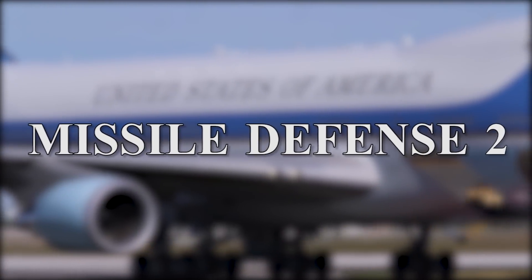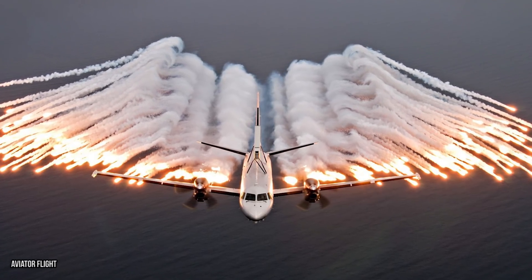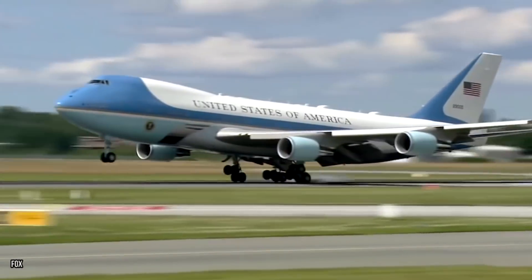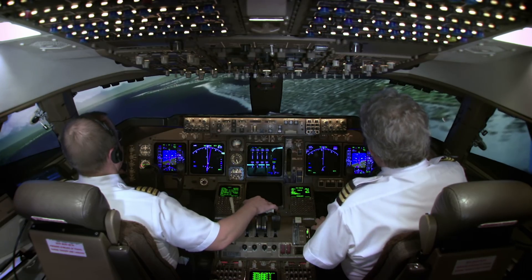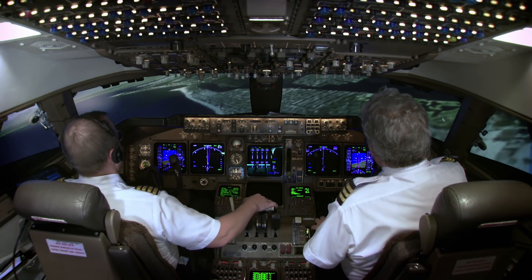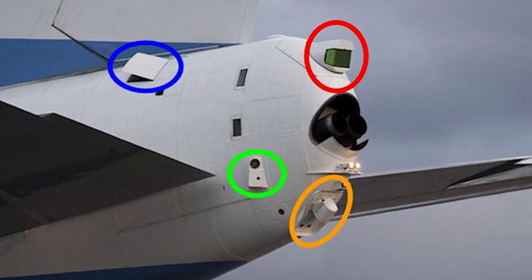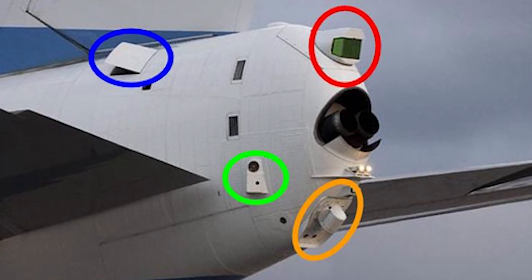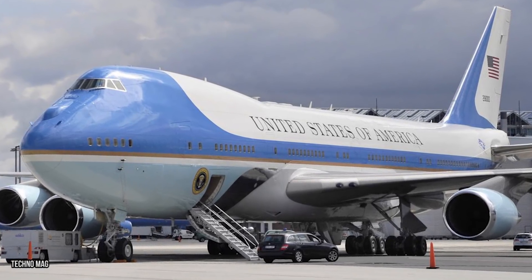Missile Defense 2. We already mentioned flares and chaff as two tools Air Force One uses to protect itself from potential missile threats. However there are allegedly more advanced defenses built into this plane. Some reports say Air Force One can jam radars. Strange pods on the wings and tails suggest some sort of tracking and jamming system which could be used to defend against missiles. Whatever they are, no other 747 has come equipped with them.